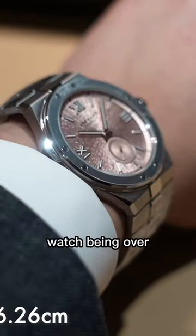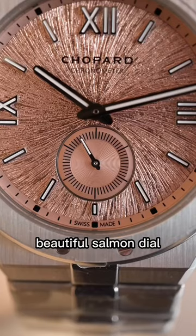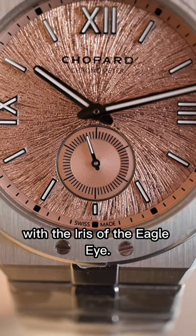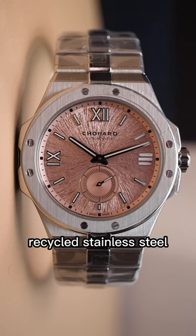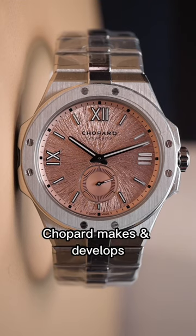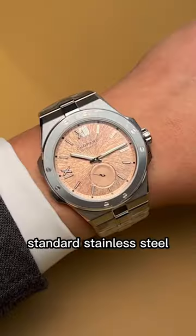So instead of the watch being over $100,000, the watch is reasonable at around $22,500. Beautiful salmon dial with the iris of the eagle's eye. You have Lucent Steel, which is a proprietary recycled stainless steel material that Chopard makes and develops, and it's also more scratch resistant than standard stainless steel.